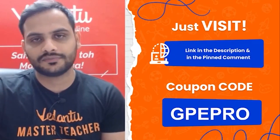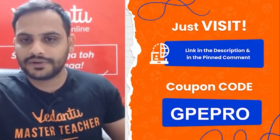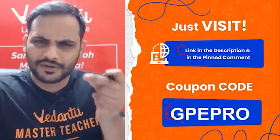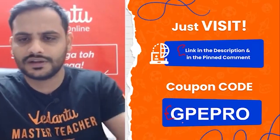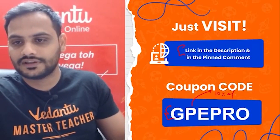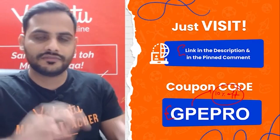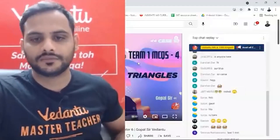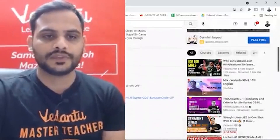The registration link is mentioned in the description box and in the pinned comment. The coupon code is GPEPRO and it gives you a flat 10% off — that's a very good deal you are getting right now.